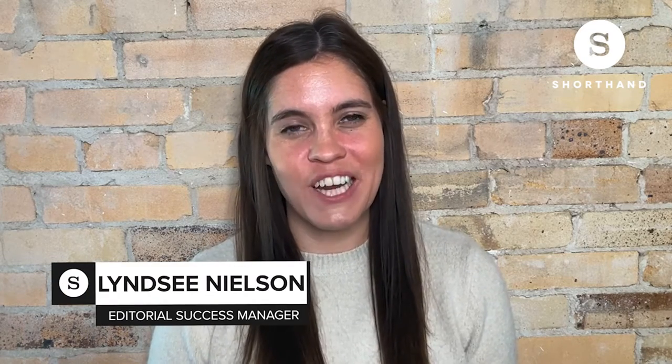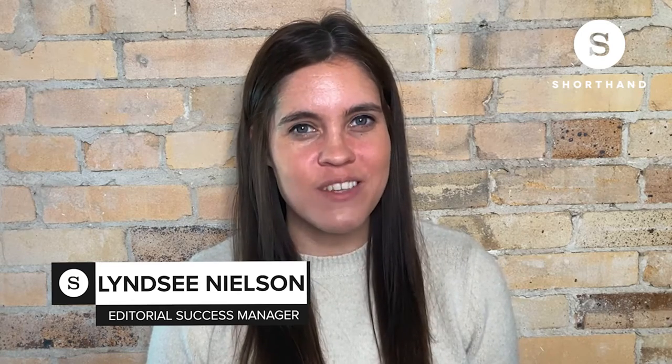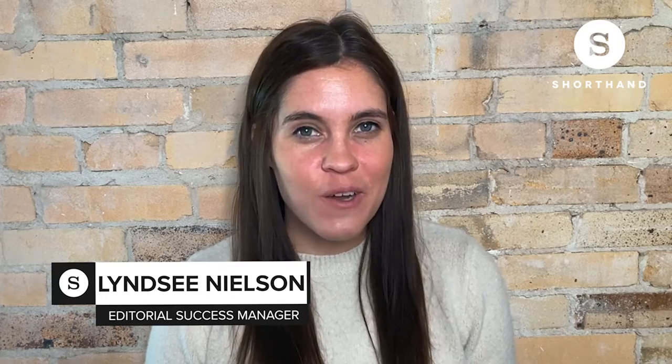Hi, I'm Lindsay Nielsen, an Editorial Success Manager here at Shorthand. Today, we're going to be running through several examples of amazing immersive feature stories. Feature stories are commonly used by news organizations and brands to present important narratives in visually captivating ways. Because feature stories are typically long-form, non-fiction pieces, they have to keep people's attention.